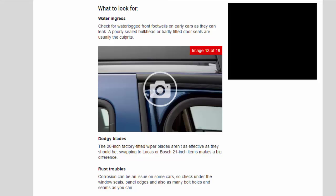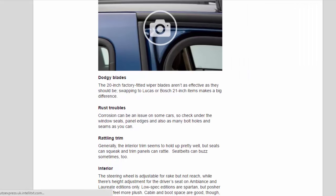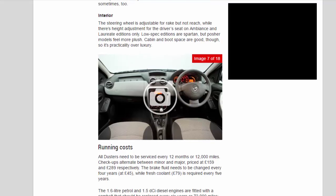Rattling trim: Generally the interior trim seems to hold up pretty well, but seats can squeak and trim panels can rattle. Seat belts can buzz sometimes too. Interior: The steering wheel is adjustable for rake but not reach, while there's height adjustment for the driver's seat on Ambience and Laureate editions only. Low-spec editions are spartan, but posher models feel more plush. Cabin and boot space are good though, so it's practicality over luxury.